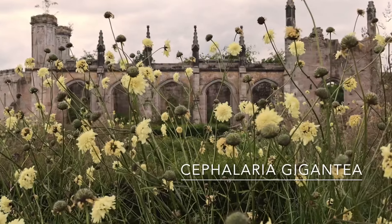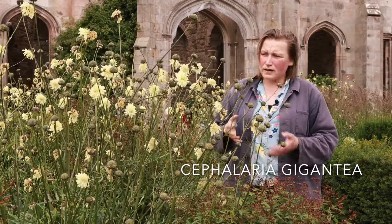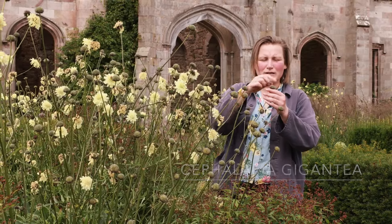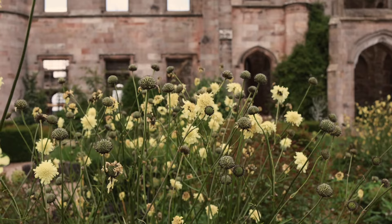It can reach up to 2.5 meters, and its rosette will spread up to a meter. It's loved by the bees, and these primrose pincushions kind of turn into these lovely little buttons that will then create wonderful early winter structure in your border.